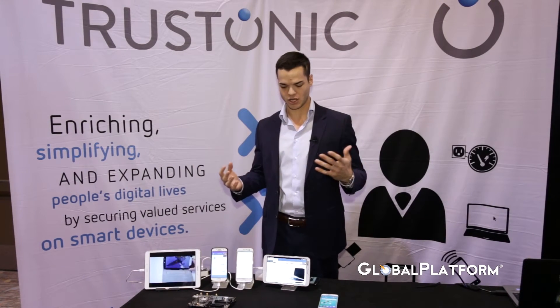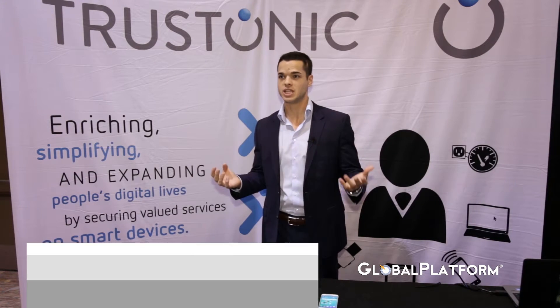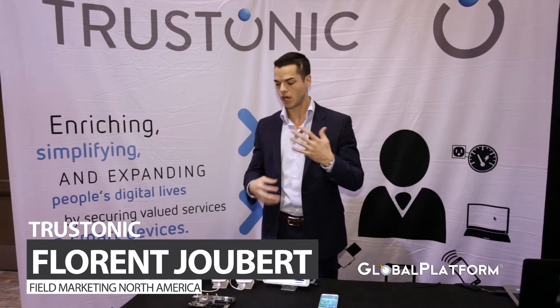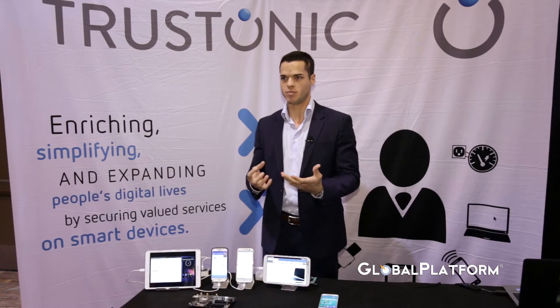Welcome, here with Trostonic. We're here today to present some key success use cases and solutions for IoT and biometrics — specifically how our partners around the trusted execution environment can develop secure applications that then improve the user experience.